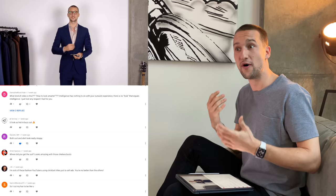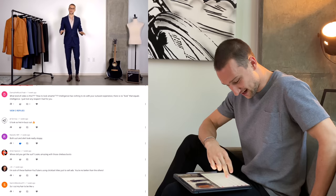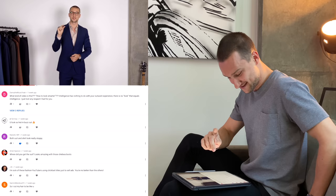Second — being more confident. That's something I won't really argue about, because I know that's what it did for me. I know that because I started dressing better and caring about the way I look and the way I presented myself, I actually worked on my self-confidence. So it was a little bit upsetting to hear some of you taking that completely the wrong way. Let's look at some comments specifically. Someone said: 'I'm sick of these fashion YouTubers using clickbait titles just to sell ads — you're no better than the others.'